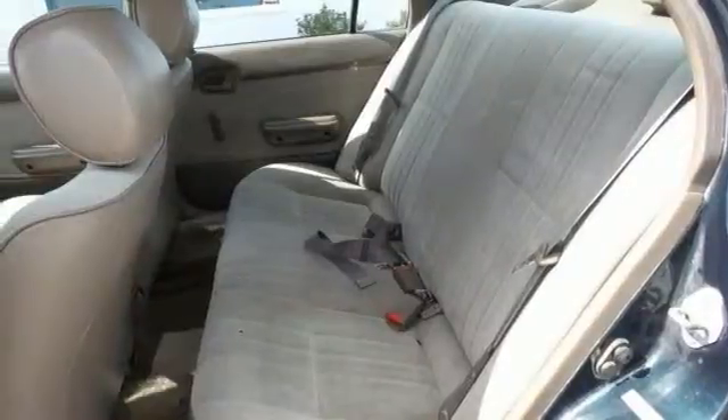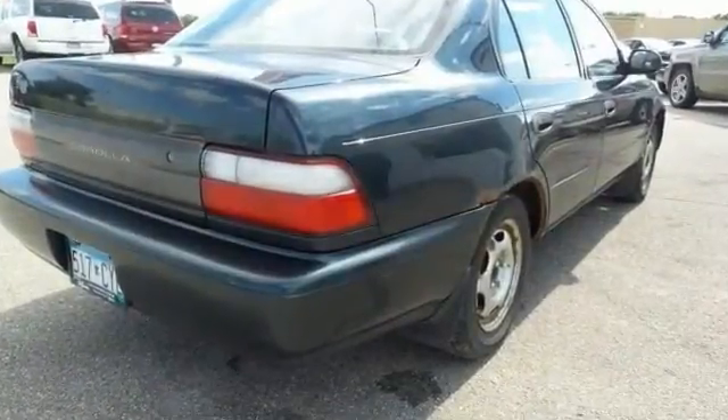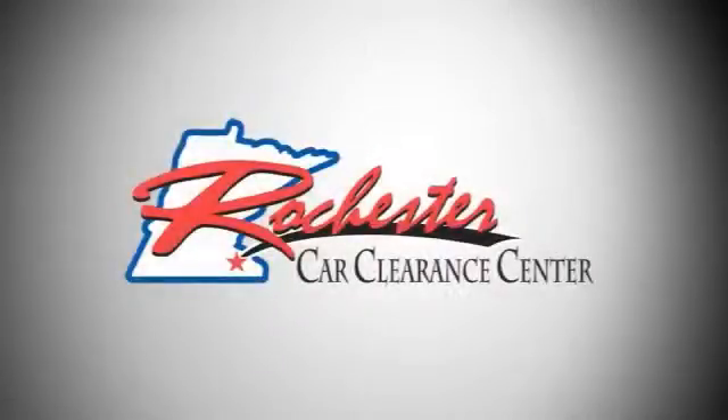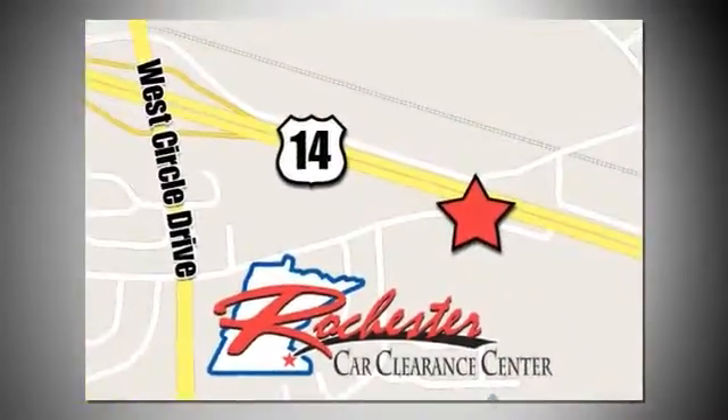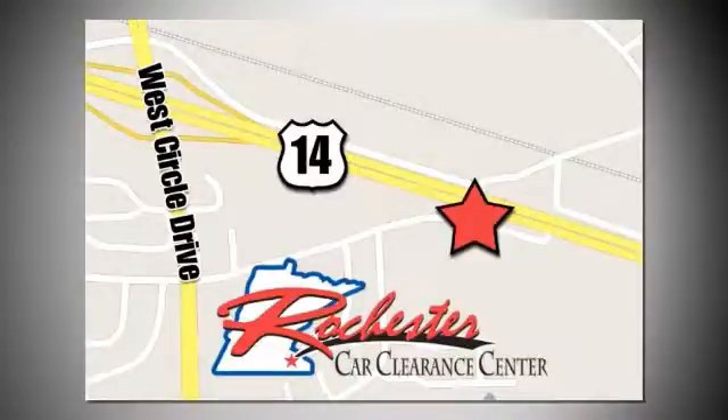Stop in and see it for yourself today. At Rochester Car Clearance Center, you get our best price, bottom line. We are conveniently located on Highway 14 West near West Circle Drive.